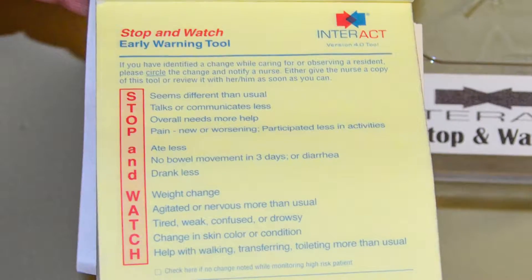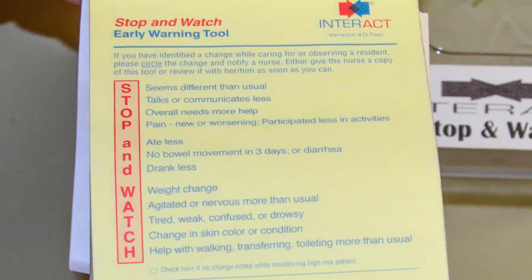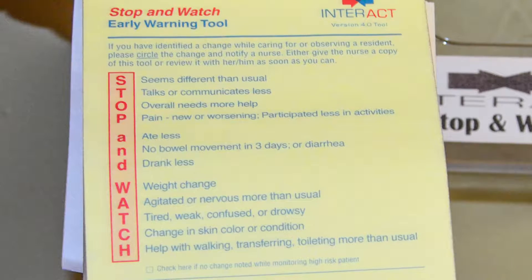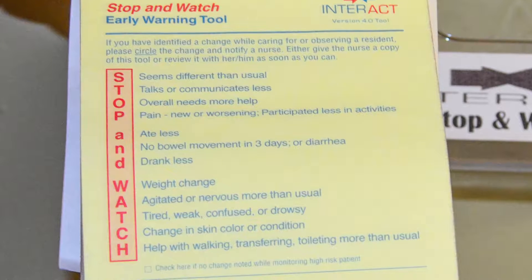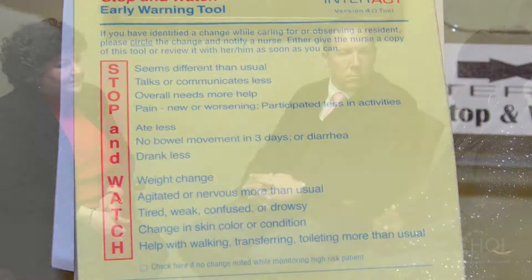So how does that work on a day-to-day basis? The Stop and Watch forms are located throughout the facility in different locations. If you notice when you first came in, it starts at the lobby, because the goal is for us to focus on preventing unplanned discharges from the door. If somebody — doesn't matter whether it's a CNA, the administrator, or a family member — notices a change in a patient, they'll fill the Stop and Watch out and give it to the nurse. From there, they would do an assessment and follow up with the physician and appropriate interventions.